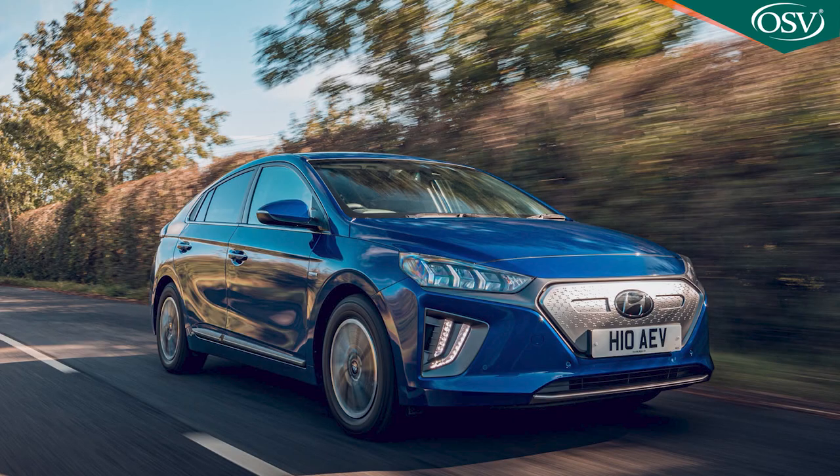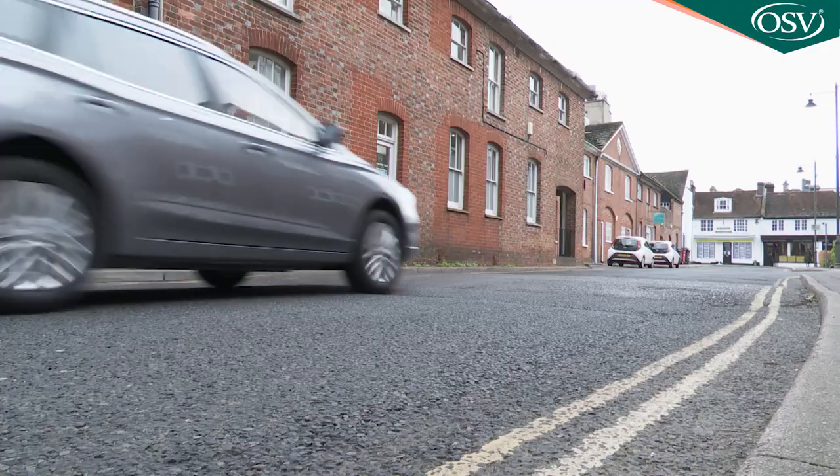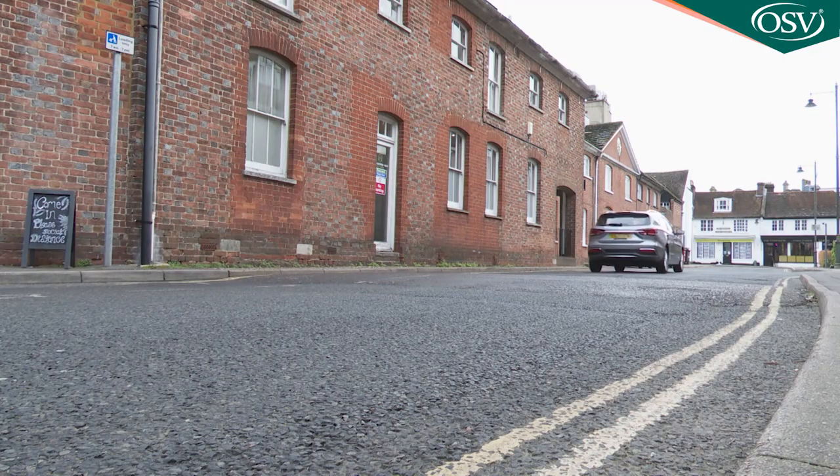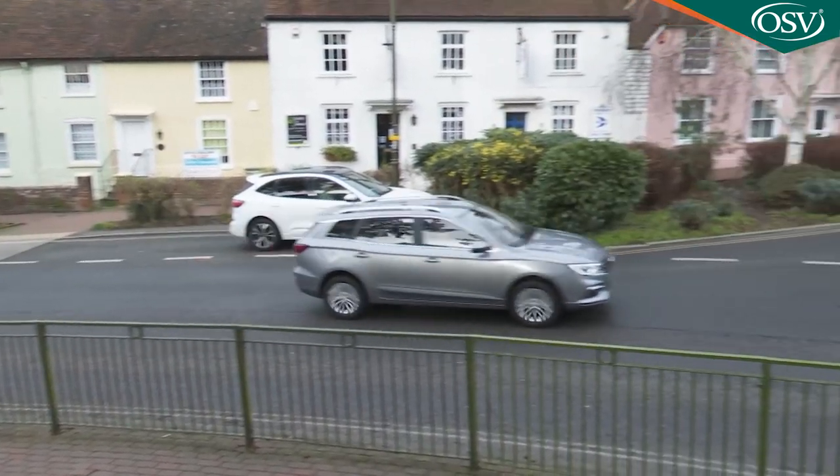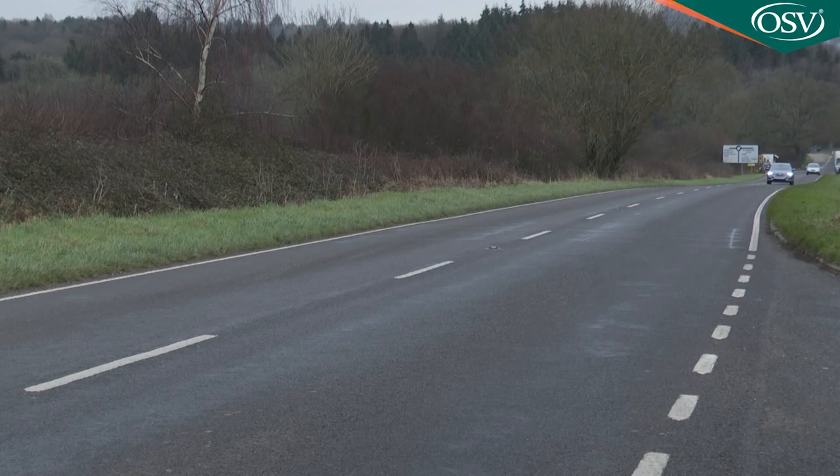Rivals such as Hyundai only provide five years. Users will benefit from 1% benefit-in-kind tax during the 2022-23 tax year, which means low company car tax — from £55 for a 20% taxpayer or from £110 for a 40% taxpayer. Insurance is Group 27A. Service intervals are every year or 15,000 miles.